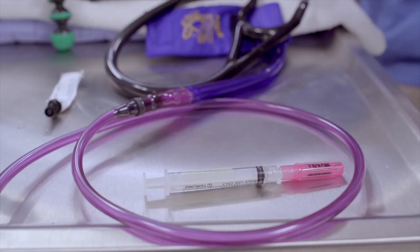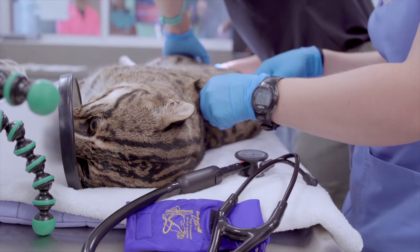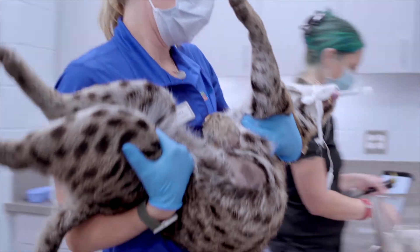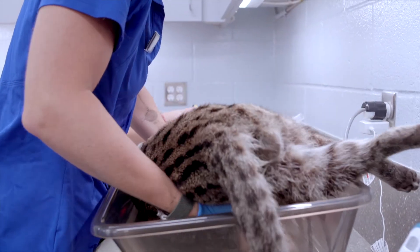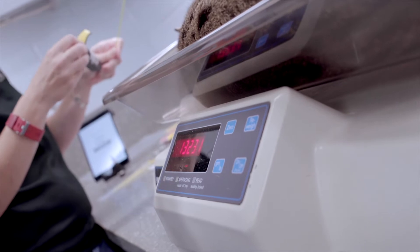We're feeling specifically for the kidneys and bladder. We updated his rabies and feline distemper vaccines, collected a blood sample for CBC, chemistry, and a viral panel, and got an updated body weight. Today it was 13.2 kilograms, which is a little over 29 pounds.